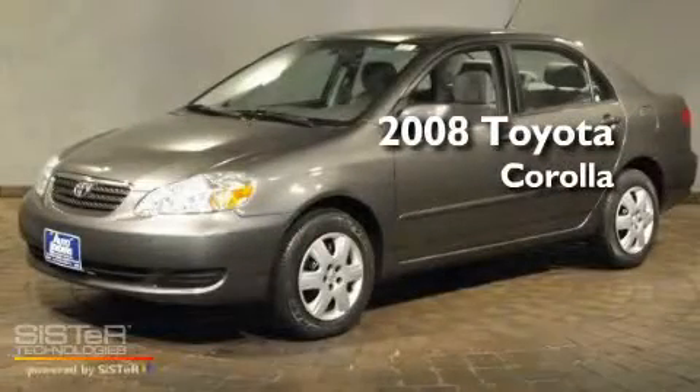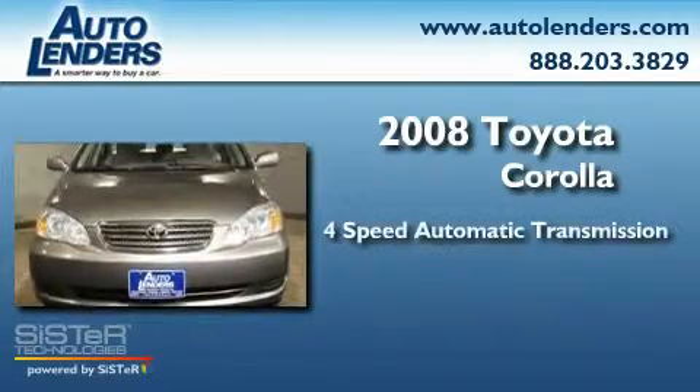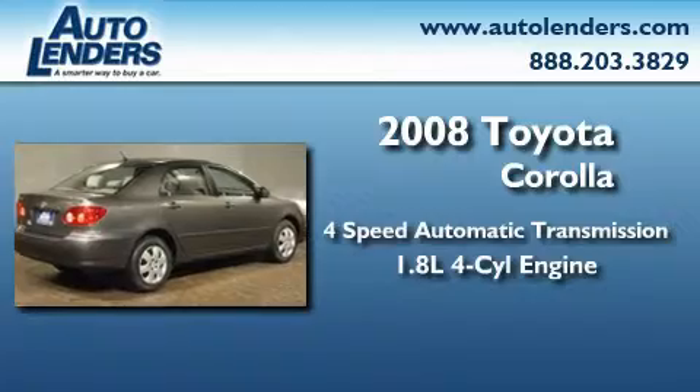This is a 2008 Toyota Corolla. This four-door sedan has a four-speed automatic transmission and an in-line four-cylinder engine.